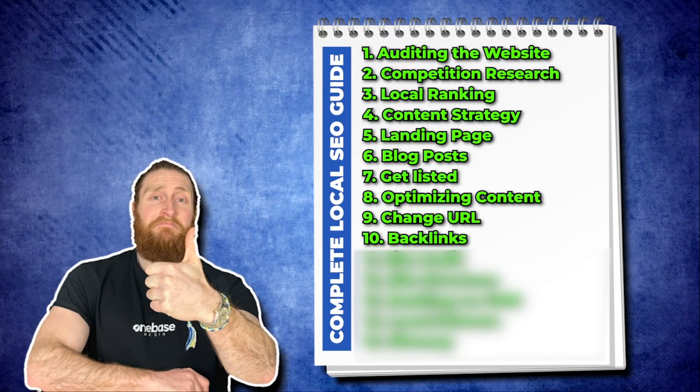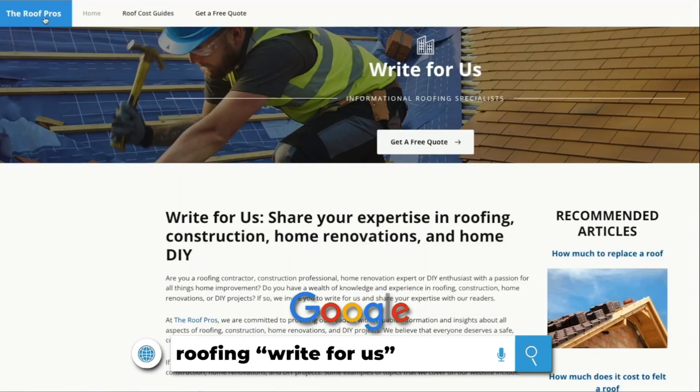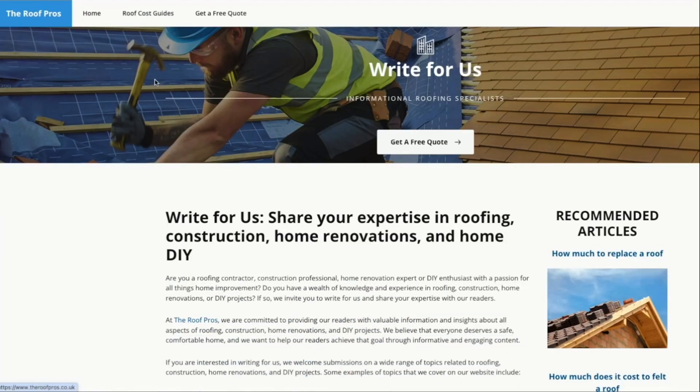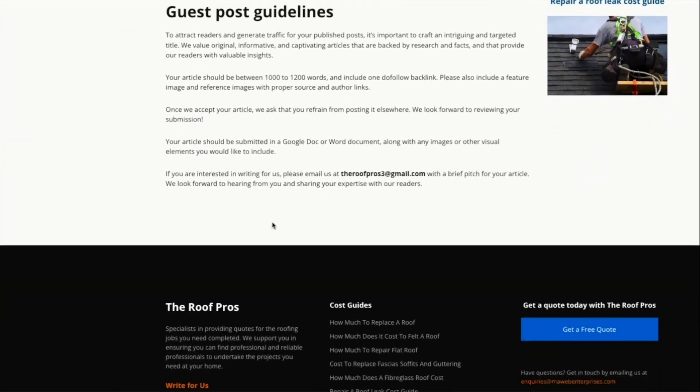The next step is to build backlinks for our website. Go to Google and search 'roofing write for us.' Websites like Roof Pros — another roofing site — are looking for guest posts. Here we'd reach out to them to inquire if there's a cost or if we can do a guest post for free. If we write a good piece of content for their website, they'll link back to us. We can write a guest post on tiled roofs or slate roofs, publish it on their site, and that blog will link back to our tiled roof or slate roof page.